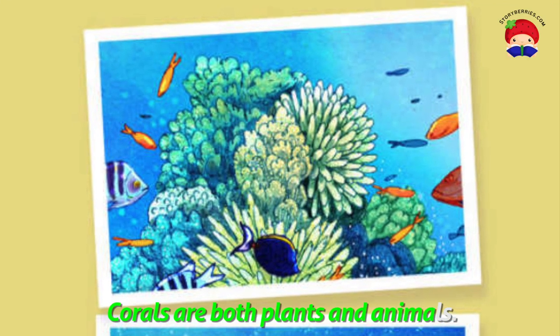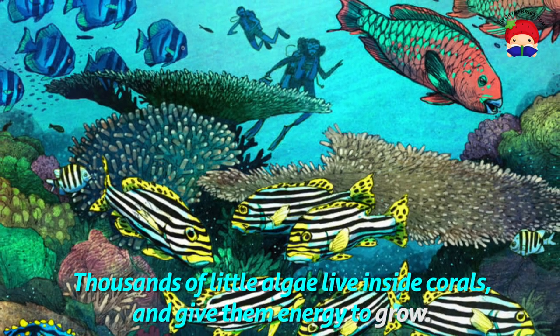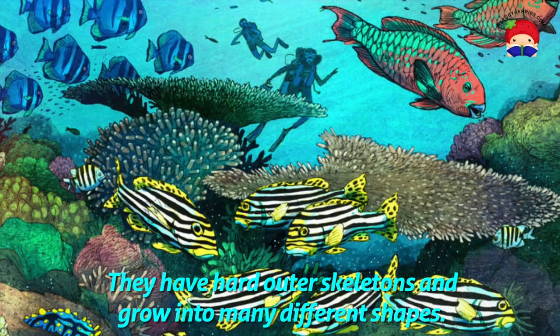Corals are both plants and animals. Thousands of little algae live inside corals and give them energy to grow. They have hard outer skeletons and grow into many different shapes.